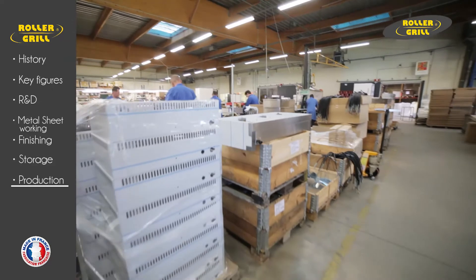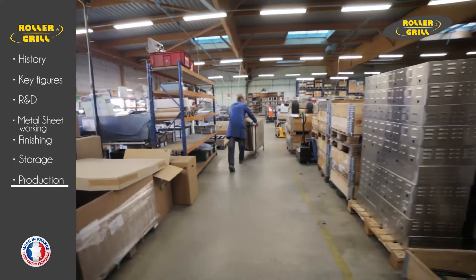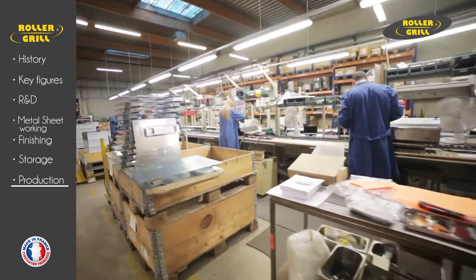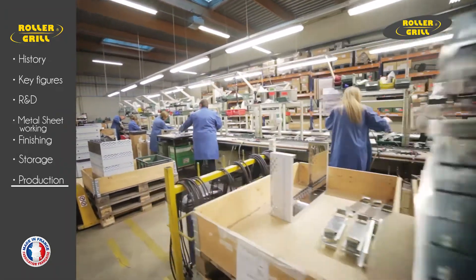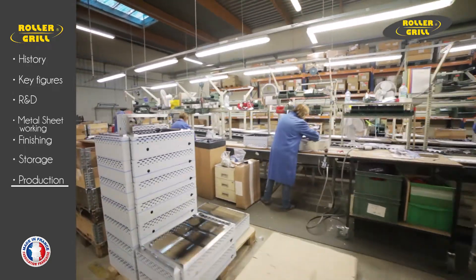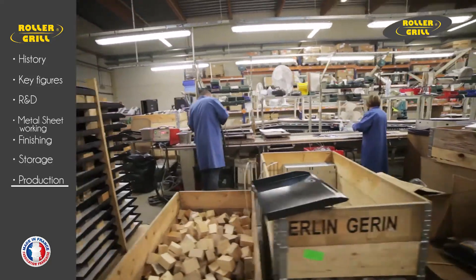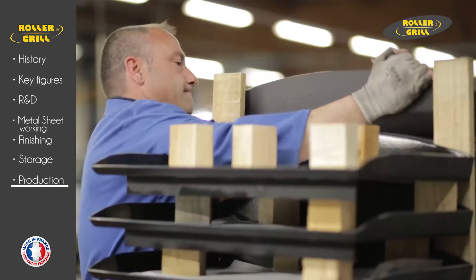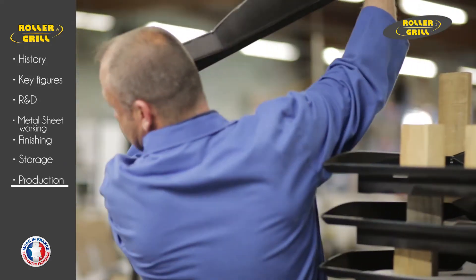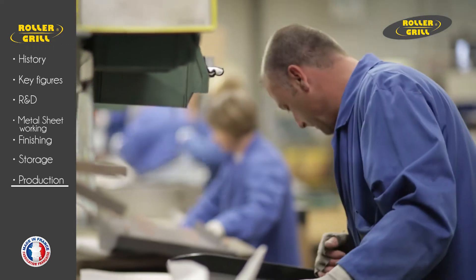Rollergrill's dynamic commercial policy, perpetual spirit of innovation, and attention to quality assurance have made the company one of the world's largest manufacturers of catering equipment for bars, hotels, restaurants, and service stations. Because of the company's accent on collaboration to provide customized products, they have become a preferred supplier for fast food chains, bakeries, and snack shops — a professional equipment range with 350 products.